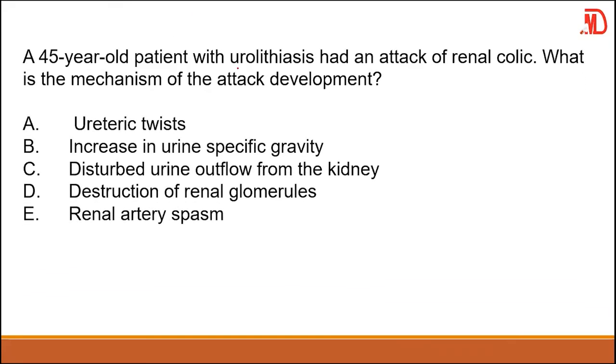A 55-year-old patient with urolithiasis had an attack of renal colic. The mechanism of attack development is disturbed urinary flow — stones in the urinary tract cause obstruction, blocking urine flow from the kidney. The answer is C.